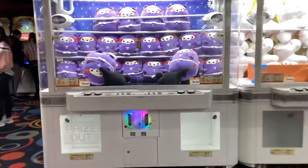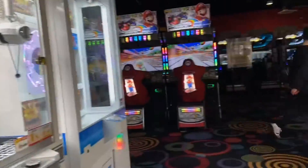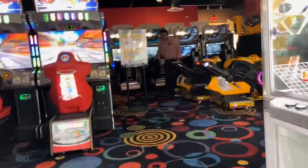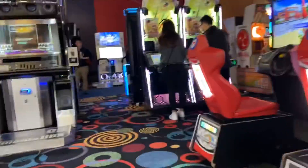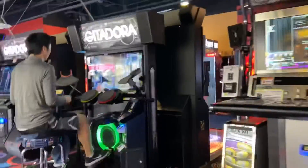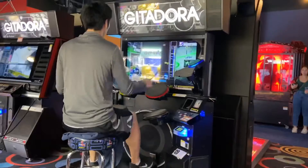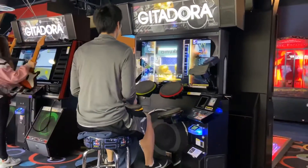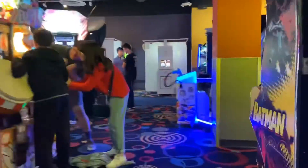They have a bunch of crane games, anime plushies and stuff like that that you can win here. Those are kind of expensive and they take a lot of tries to get one of those anime items. But they also have Drum Mania, the B-Money games, the guitar, the DJ — all that kind of stuff. It's pretty cool.